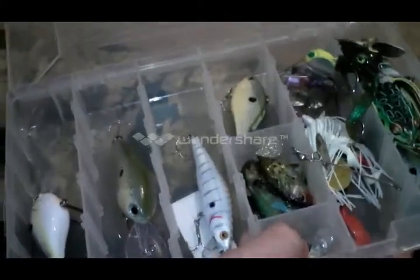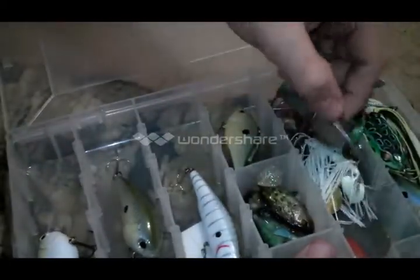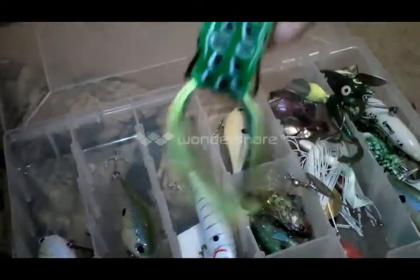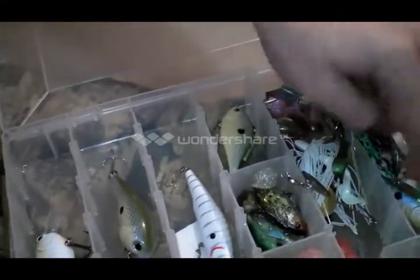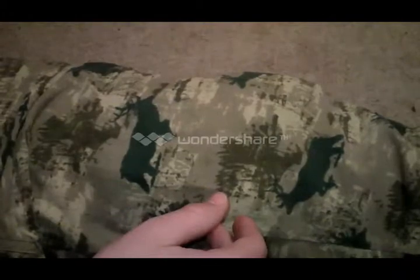I got some Storm Wildeye swimbaits, a mini bluegill crankbait for the big bluegill - I'll actually throw that on a small lightweight spinning setup. I got some buzz baits and spinnerbaits, some frogs that I throw in the spring and late summer early fall - that's a really good time, I always catch them on the bed. I got some poppers, some jerkbaits, more frogs, and a torpedo down there. I'll carry this mostly during the summer when they're on a good topwater bite or a crankbait bite.